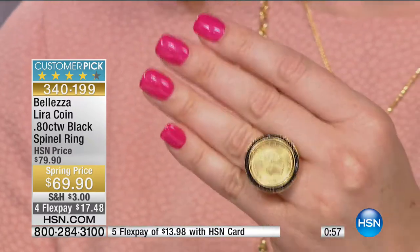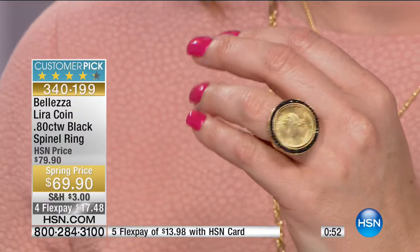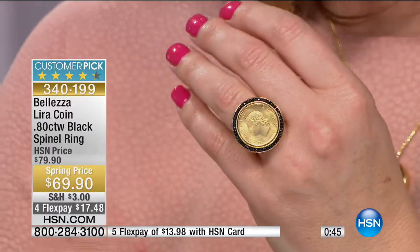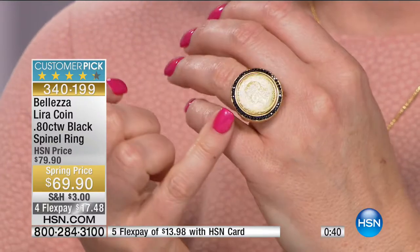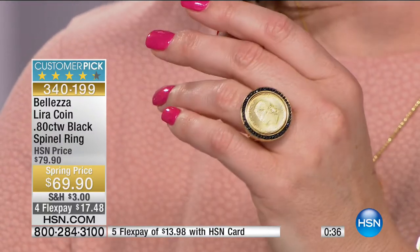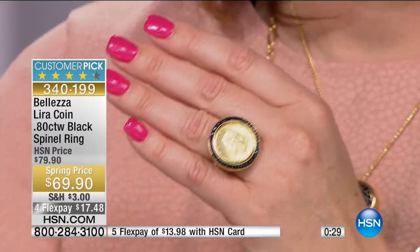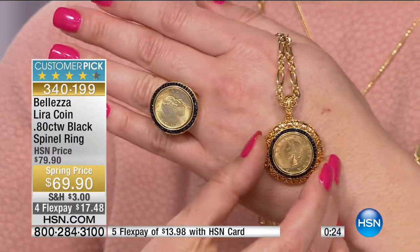Notice when I put the ring on, it's not flipping and flopping left and right - it's very balanced. It has a halo of black spinel - 80 points of black spinel. All that filigree work surrounding it is very romantic and feminine. Size 9 has now sold out, size 10 has sold out, leaving us 5, 6, 7, and 8, then 11 and 12 - just about 100 remaining. We also have the matching pendant available.